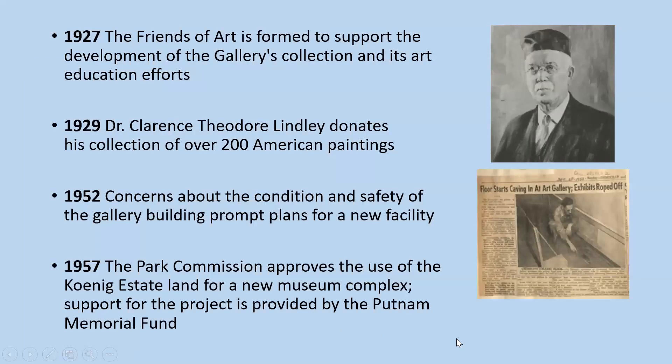In 1927, the Friends of Art was formed to support the development of the gallery's collection and its art education efforts, providing a crucial fundraising role for the gallery. In 1929, the gallery received one of its most important and extensive collections: Dr. Clarence Theodore Lindley donated his collection of over 200 American paintings.